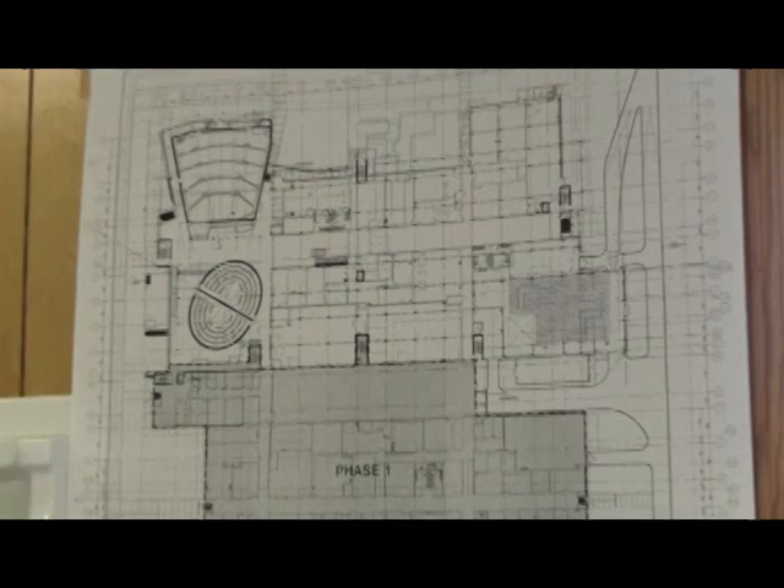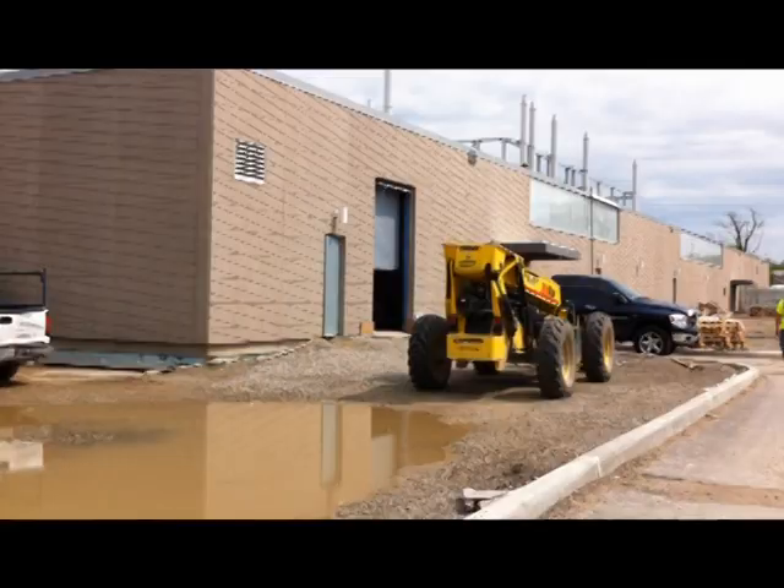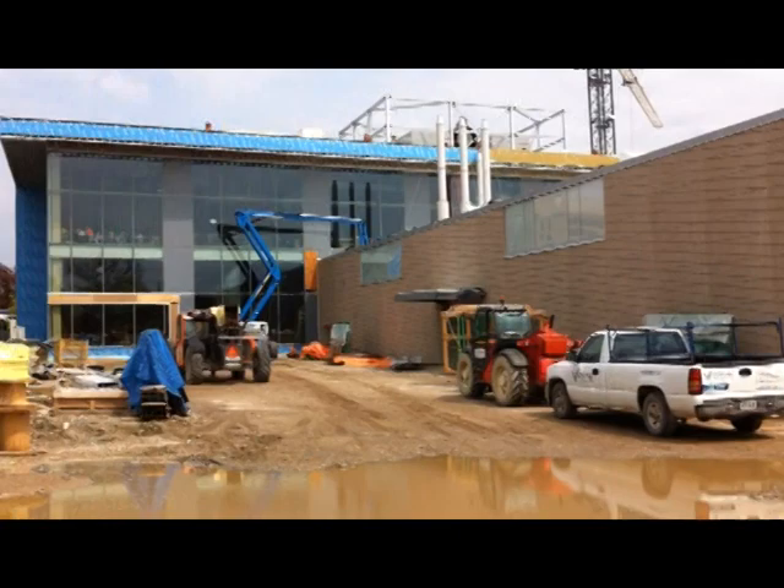Already, a graduate course is in the works for this summer. The Center for Engineering Innovation is expected to open in the fall of 2012 and cost $112 million. Adele Loisel, Blackburn News.